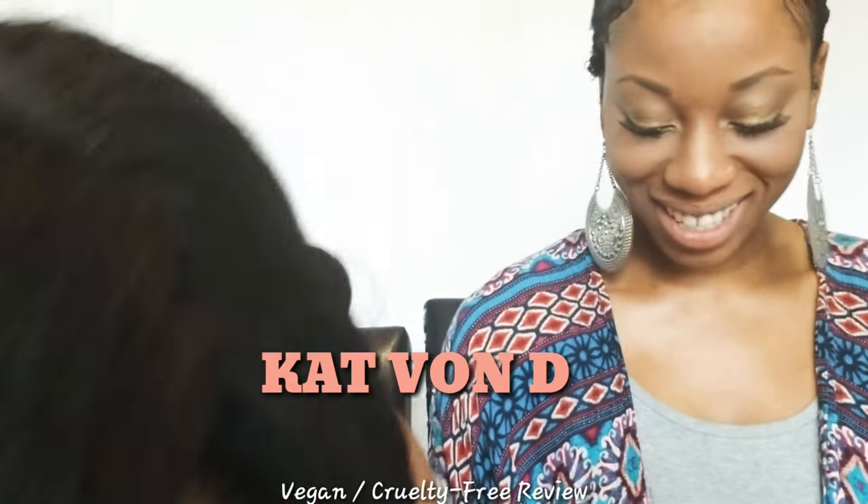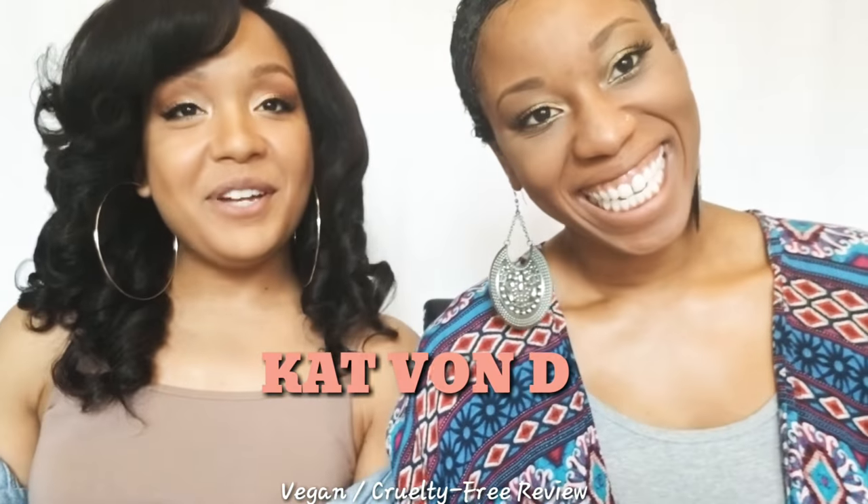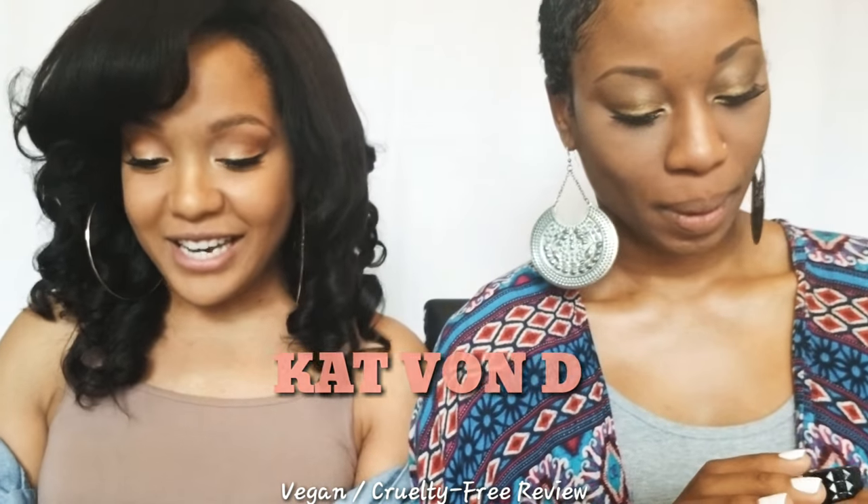Welcome back to Natty B and Z. Today we're going to be doing a review of Kat Von D's new cream lipstick.